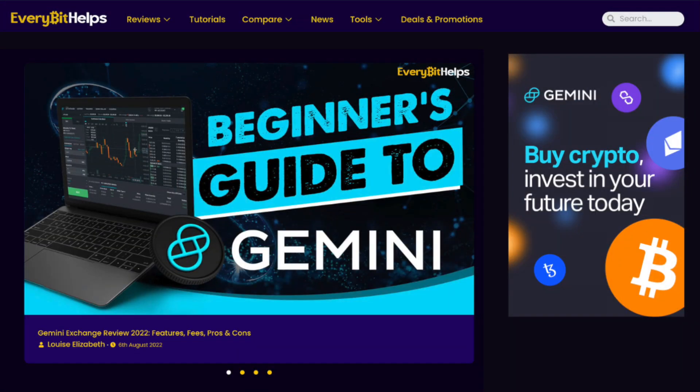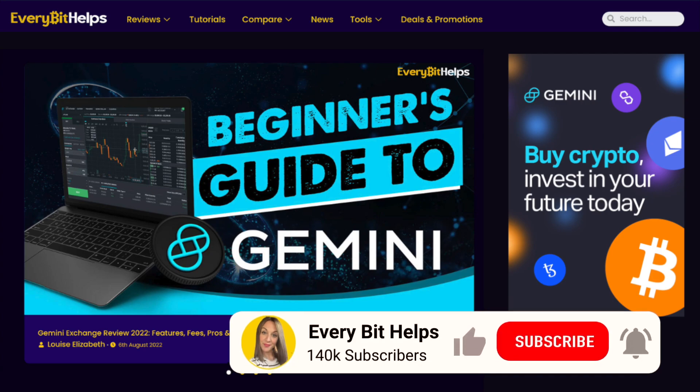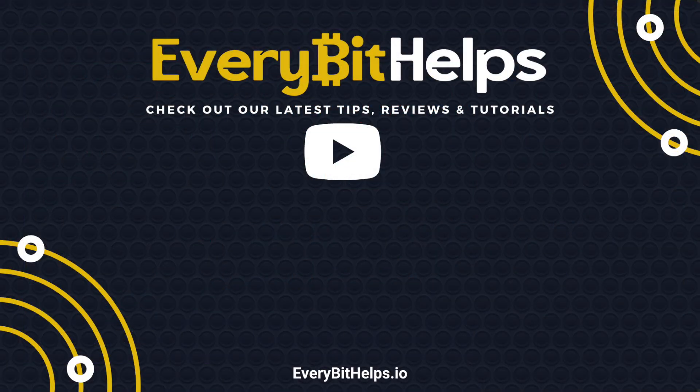So that concludes my walkthrough of the Gemini Exchange. I hope you enjoyed this video today. If you did, please give me a like, hit the subscribe button, and please do head over to my website at everybethelps.co.uk for more tips, reviews, and step-by-step guides. Thanks, and I'll see you soon.